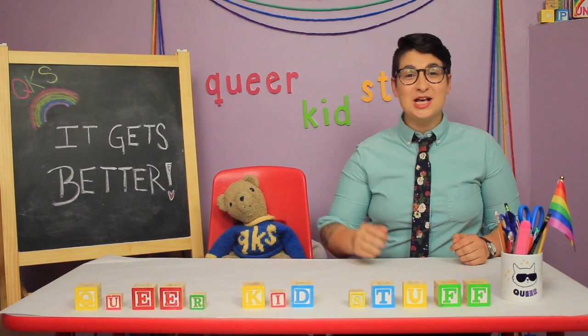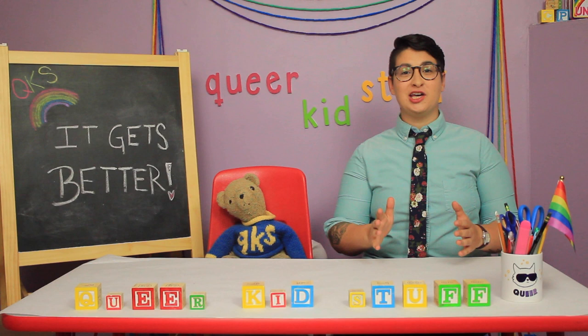Hey there, friends! Welcome to Queer Kid Stuff. I'm Lindsay. And I'm Teddy. Today, we're talking to the grown-ups about using Queer Kid Stuff with your kiddos.